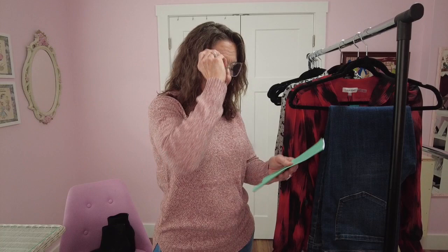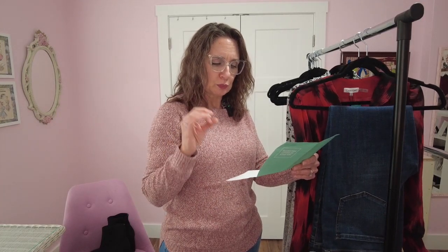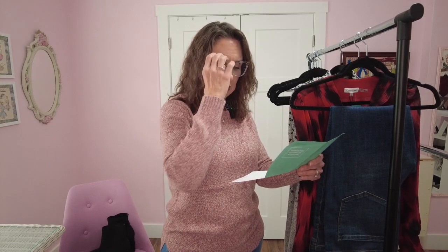Stitch Fix also has something called Freestyle, so you can purchase right off the site without having to ask for a fix. But for the $25 credit, you need to use my referral link and get a fix — get the box. Total on the box is $338.49. The buy-all discount of 25% is $84.62, which brings the order subtotal down to $253.87. Not too bad for five pieces of clothing including a Liverpool and a Calvin Klein. If you pay the $20 styling fee, that would also credit back towards it, bringing it down to $233.87.